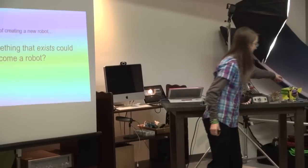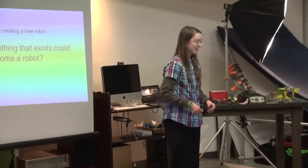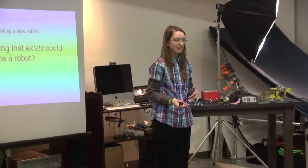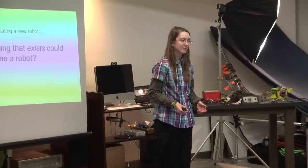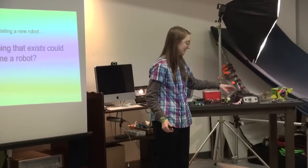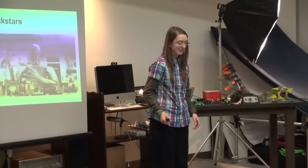This idea came about when I was creating a new robot creature. This here is a robot creature named RoboBird. I was wondering: what if the question was flipped on its head? Instead of creating something new, what if we took something that already exists and made it into a robot? And that's where this idea came in for the inanimate object actuation adhesive.